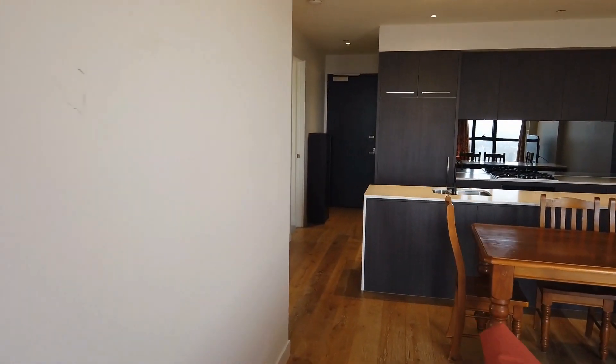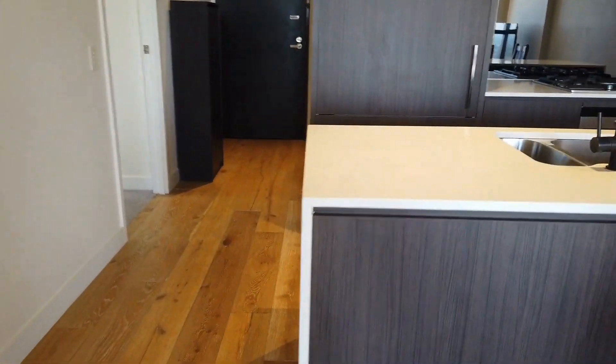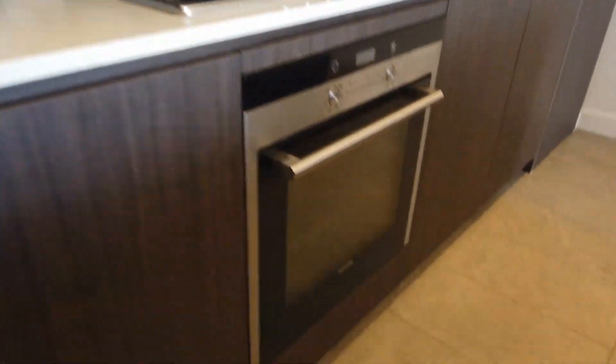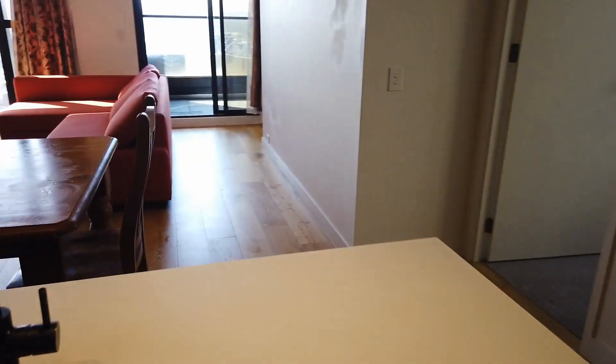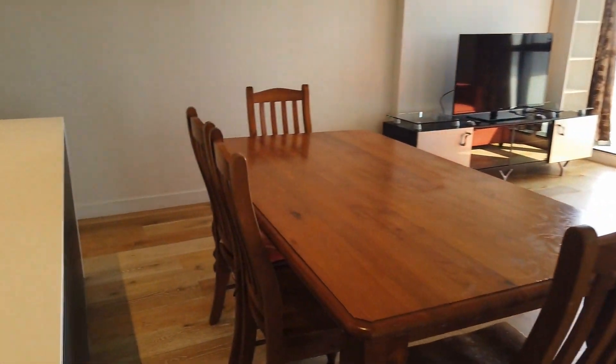First, let's have a look at this beautiful open plan kitchen. There's a beautiful island bench, all European appliances — cooktop, built-in oven, rangehood, built-in dishwasher — and also ample storage space. They also come with a built-in fridge.